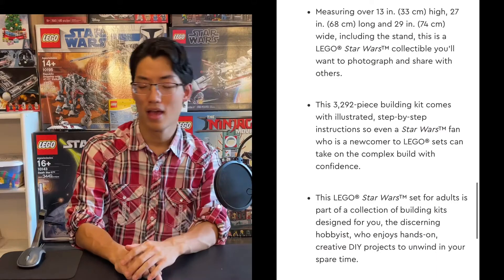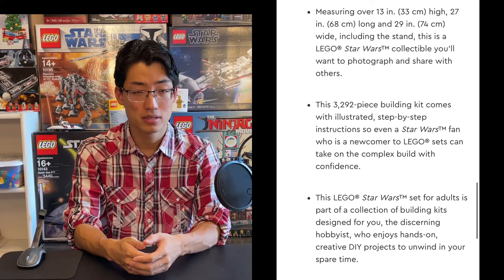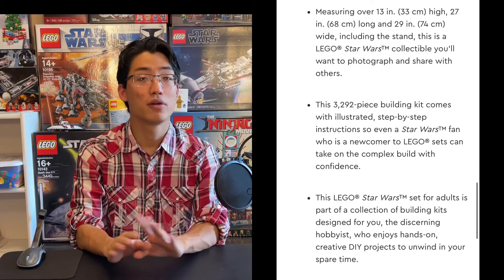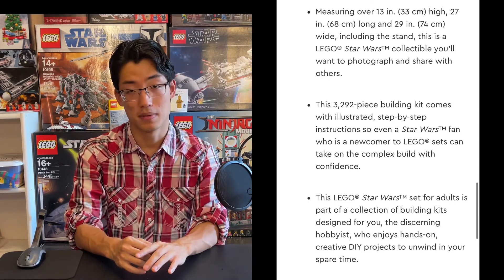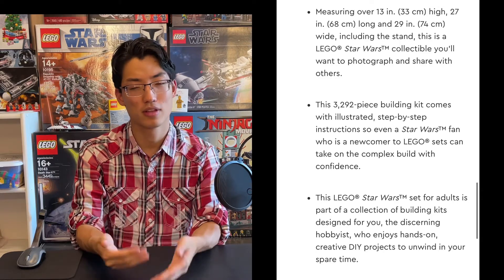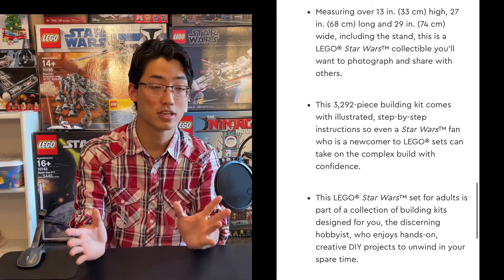It's coming out sooner than I expected — I was expecting fall, but August 1st. It's 3,700 to 3,800-something pieces, with a $350 retail price in the USA. That is a good price per piece. It doesn't feel like we're getting cheated — that's a good price for this set.